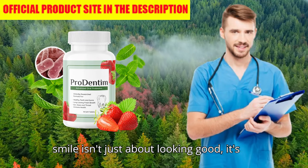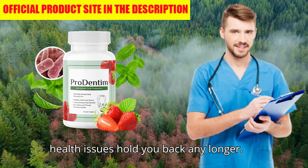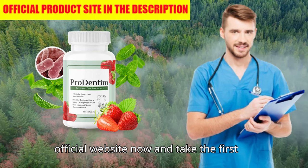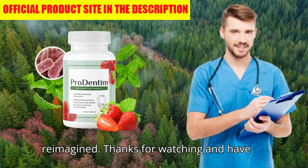A healthy smile isn't just about looking good — it's about feeling good, too. Don't let oral health issues hold you back any longer. Click the link in the description to the official website now and take the first step toward a brighter, healthier smile. Prudentim: your smile, your confidence, your health reimagined.